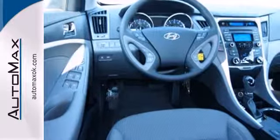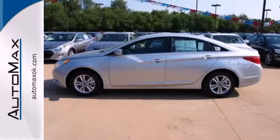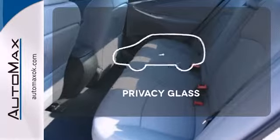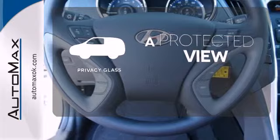Jamming out to your favorite tunes has never been easier with the iPod, USB, and auxiliary audio jacks, as well as MP3 capability. You don't have to put your life on hold when you have Bluetooth. Privacy Glass offers light control for you and added security for your belongings.